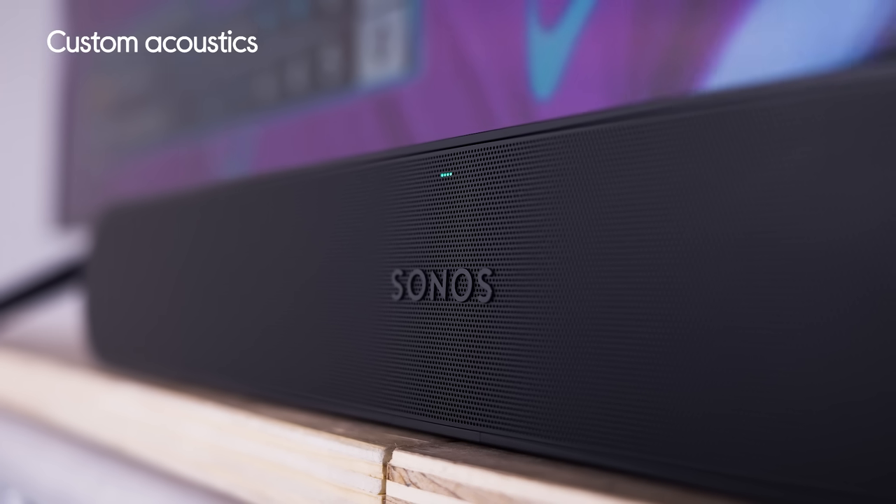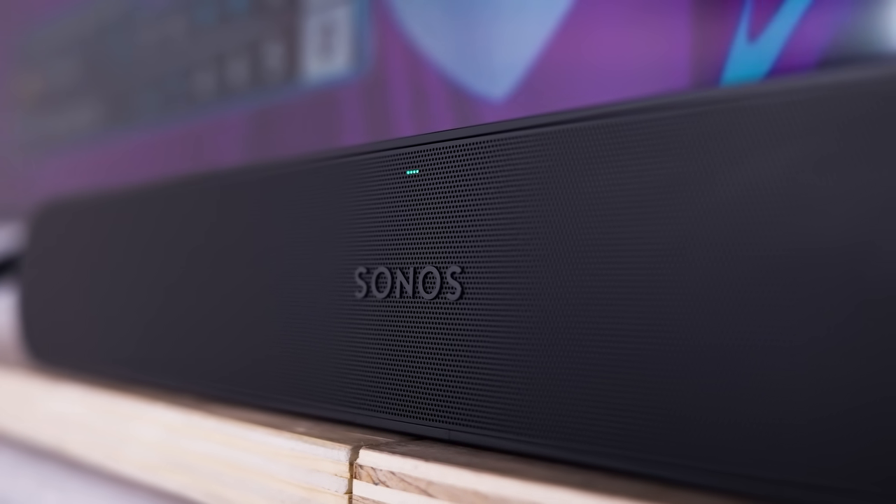Now that we're in the lab I can talk to you about how much tech is packed into the Sonos Ray Soundbar. It has custom acoustics which takes its performance to the next level. I'm gonna show you just how much of a difference custom acoustics makes when watching content. So let's watch this with just the TV sound.